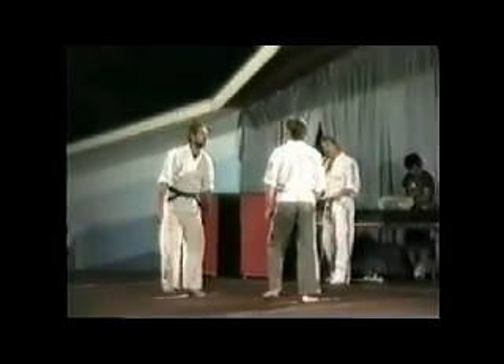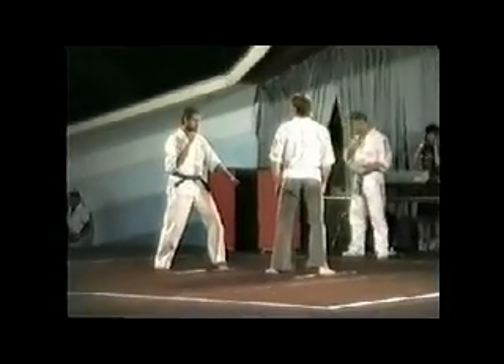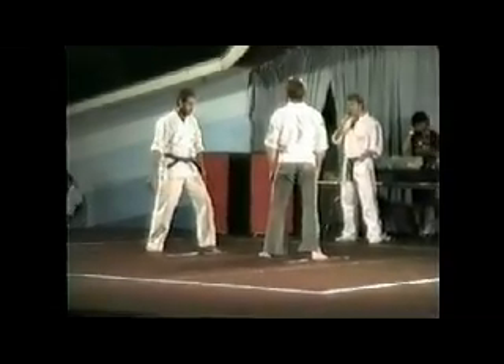Sensei is using a spinning back kick. Once again he's delivering with the heel. And your standard front kick — there are three or four different forms of this kick.